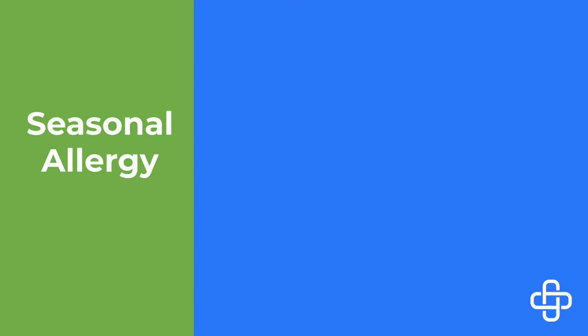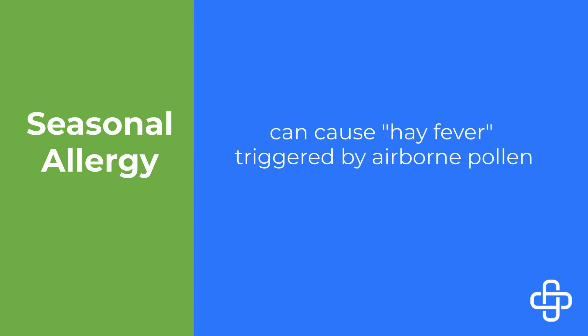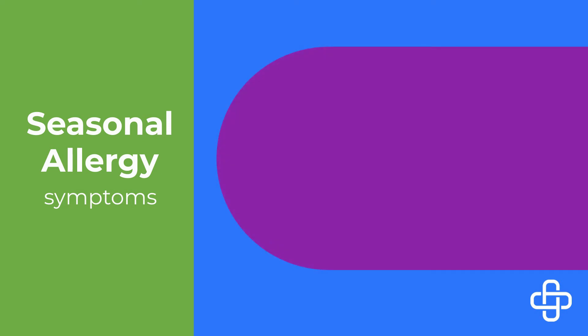Seasonal allergies can cause what is commonly referred to as hay fever, triggered by airborne pollen. Seasonal allergy symptoms which differ from COVID-19 may include itchy or watery eyes and sneezing.